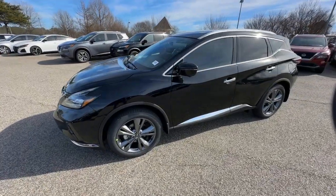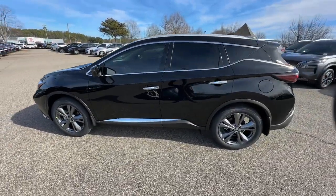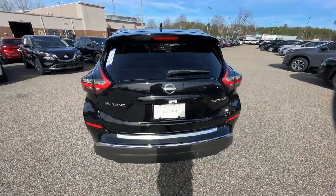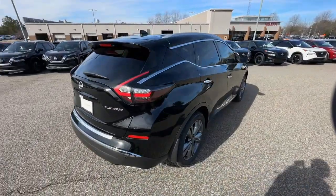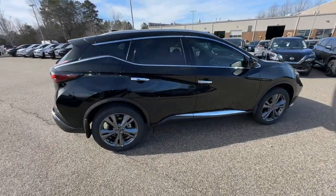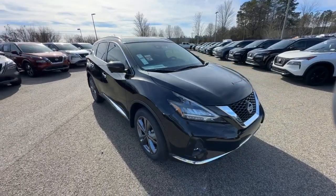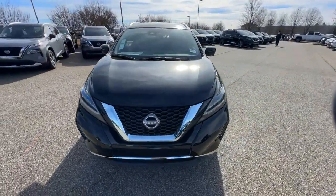Introducing the 2024 Nissan Murano. Make even the most ordinary task a pleasure in this stylish Murano. This well-equipped midsize crossover delivers an exceptionally refined interior with plenty of cargo space and a smooth, relaxing ride that leaves you relaxed and recharged.